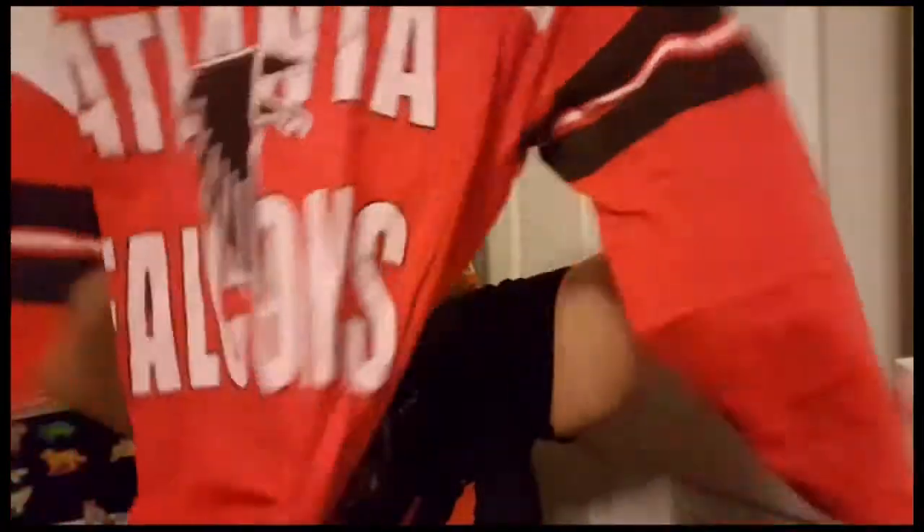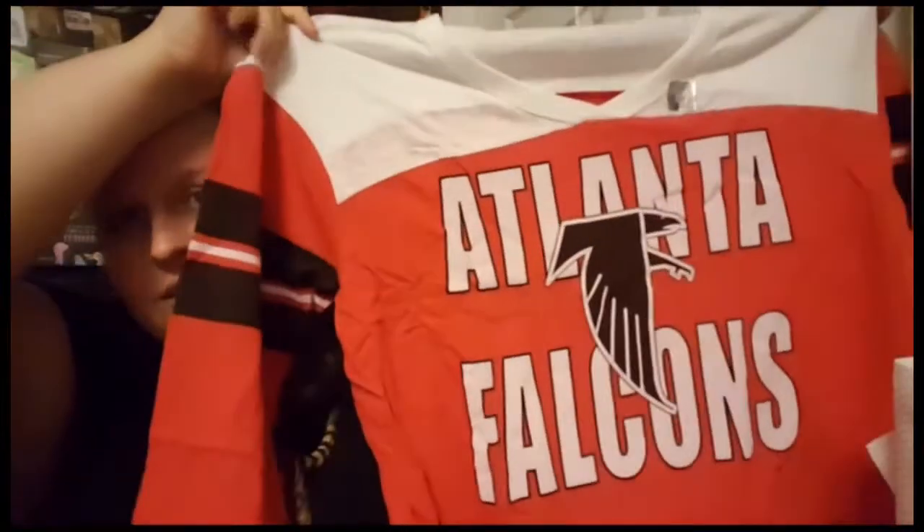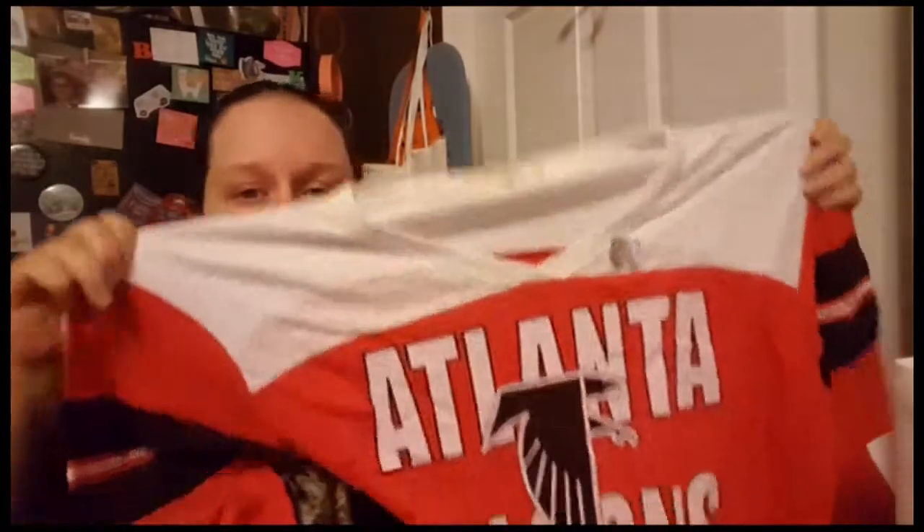I also got an Atlanta Falcons item. Every football team my dad pulls for, I pull for the opposite — they're rivals. He's always been a Miami Dolphins fan and lately been pulling for the Panthers, which is what the Carolinas pull for. But I'm a Georgia girl, so I got this long sleeve Atlanta Falcons tee. This is my first Atlanta Falcons merch — I have so much Atlanta Braves and Georgia Bulldogs merch. I didn't want to buy a jersey because I don't watch all the Falcons games.